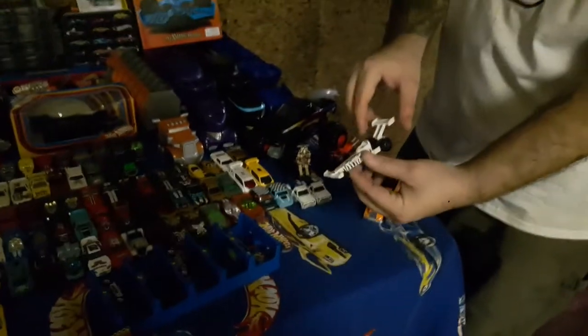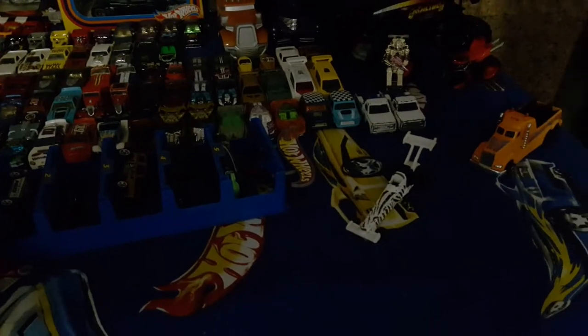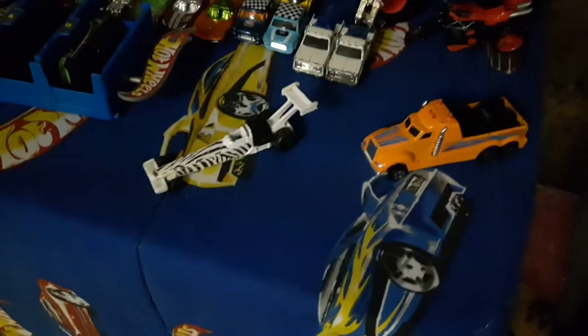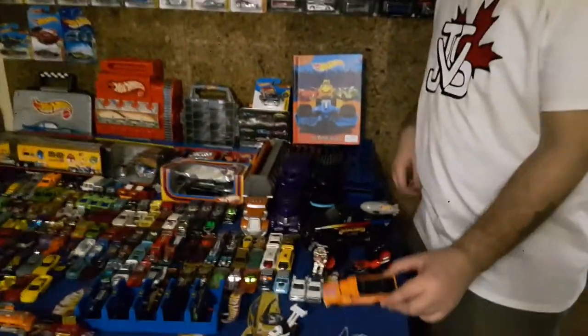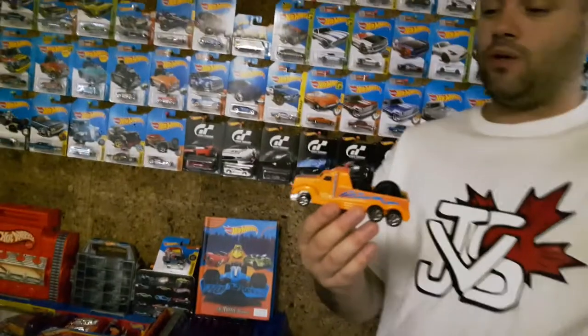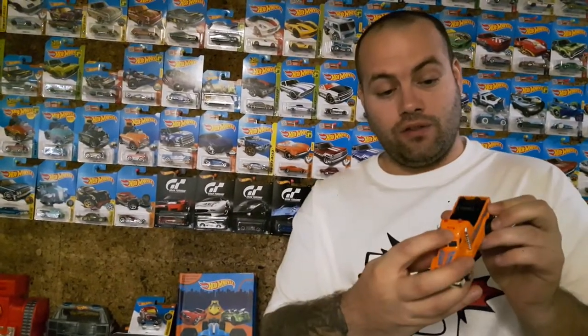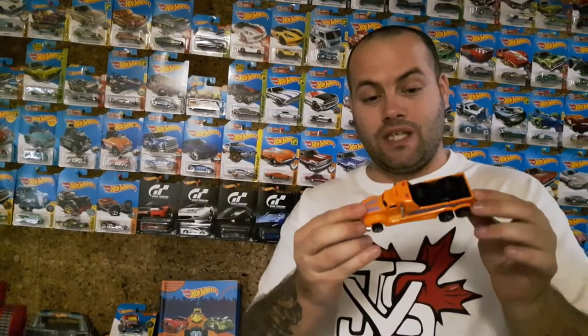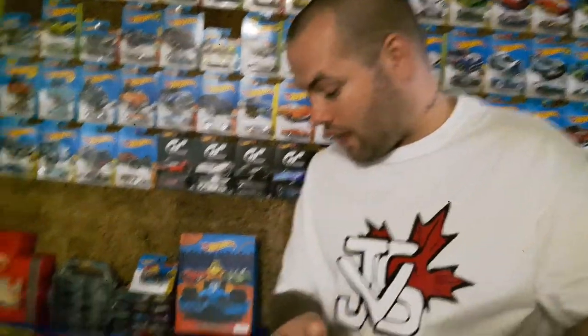Right here we've got this interesting zebra pattern drag car — dragster, I guess. This one kind of blew me away because I had no idea it was Hot Wheels until I saw the logo on the roof right there. But that's a pretty decent sized Hot Wheels if you ask me — like that is crazy. I didn't know they had those.